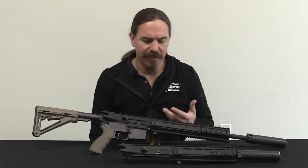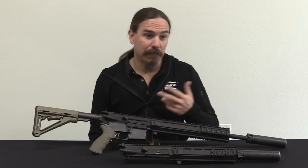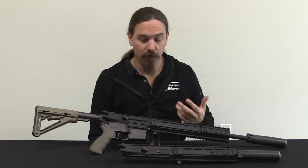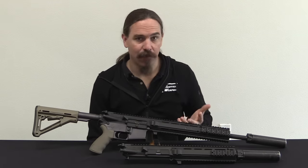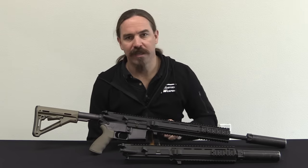This goes through a bunch of testing and they end up adopting it. It takes a little longer to get into service than the L119A1s, but by something like 2016 these guns are actually in service for UK Special Forces. There are a number of elements that are different compared to the L119A1s, so let's take a closer look at what's involved in this rifle.